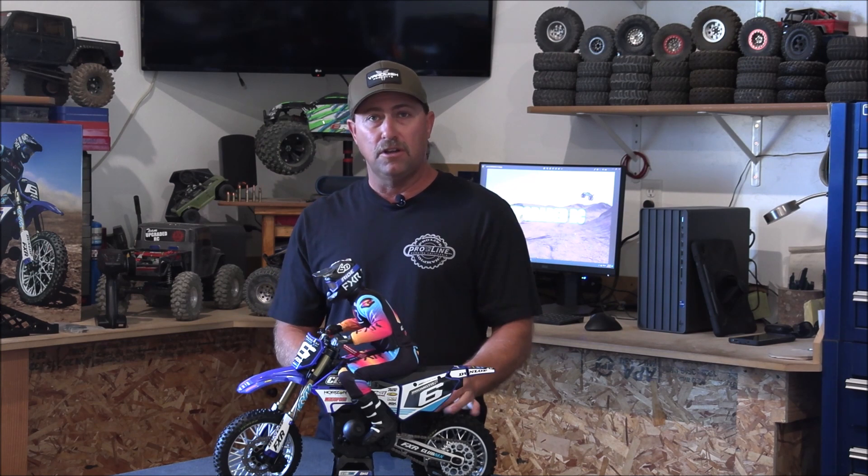I was going to do an unboxing video, but if you're watching this right now, you've probably already seen three, four, or five other unboxing videos on this thing. It's a pretty popular item right now. So I'm not going to do that. I'll tell you what came in the box real quick, go over a couple of things, and then we're going to get outside and rip this thing.